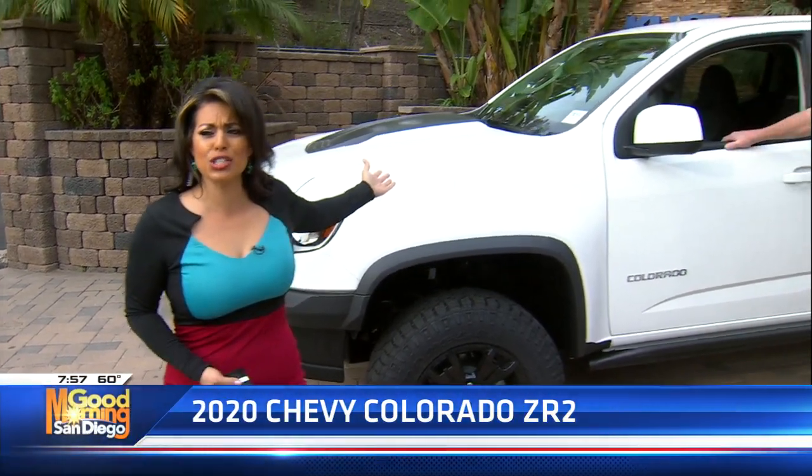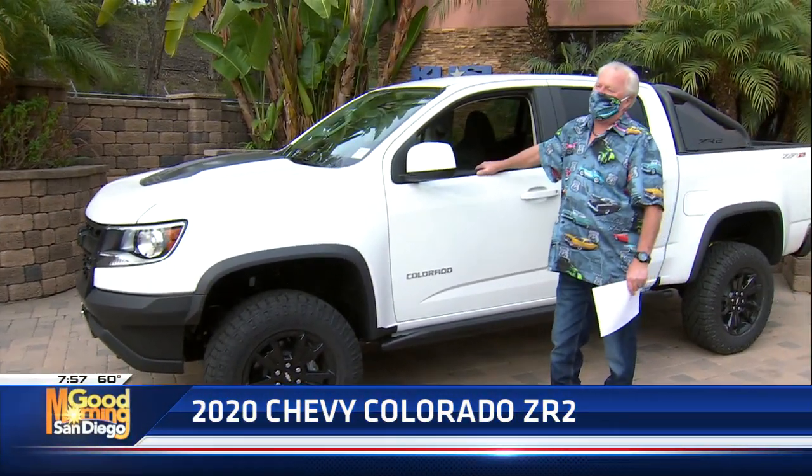Welcome back to Good Morning San Diego. The brand new Chevy Colorado is right here. Look at this truck and look at Dave Stahl who is here. You are ready, my friend.